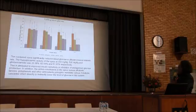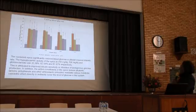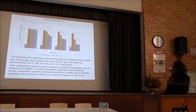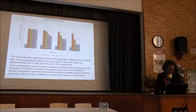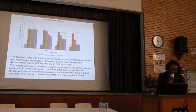There was a continual and sustained increase in fasting blood glucose from the first day through to the seventh day in the diabetic rats. However, the combined spice significantly reduced this blood glucose, and we attribute this to improved insulin sensitivity or inhibition of endogenous glucose production. The antioxidant constituents of the spice mixture modulated various metabolic pathways, which directly or indirectly lowered the level of glucose in the system.